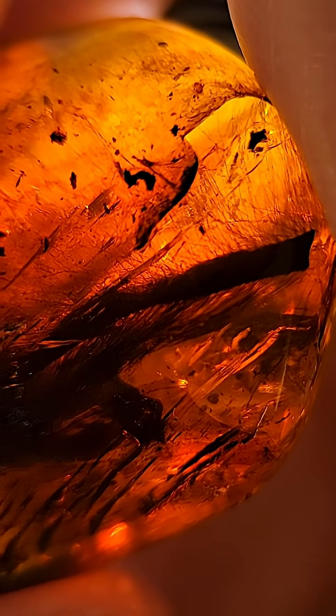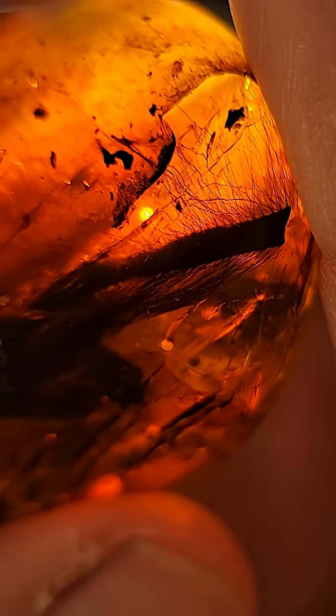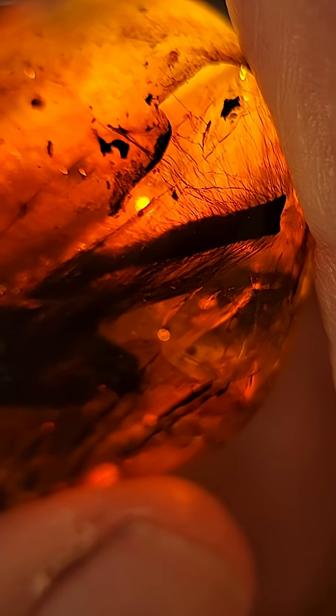Mammal remains in amber are one in a million. Amber usually captures insects, and it has a size bias — only small things get caught, big things can usually escape. But maybe this tail got caught. Mammals are almost never found, especially hairy mammals like rodents.